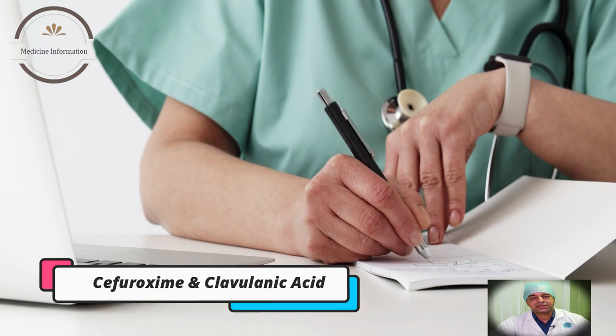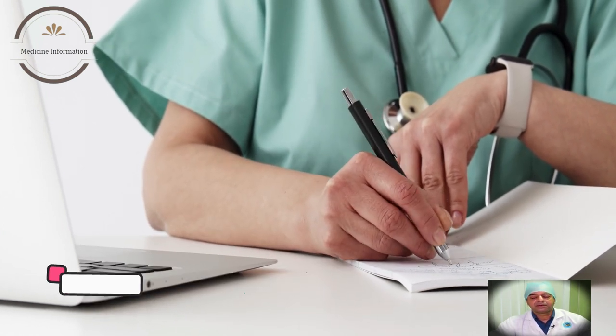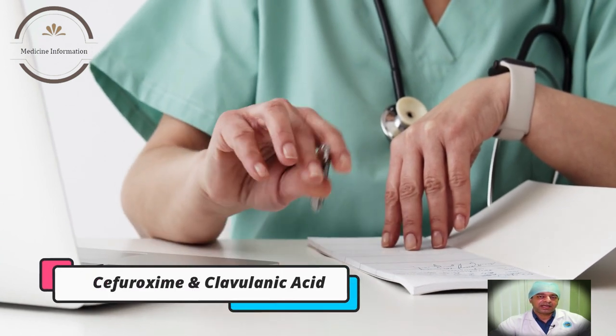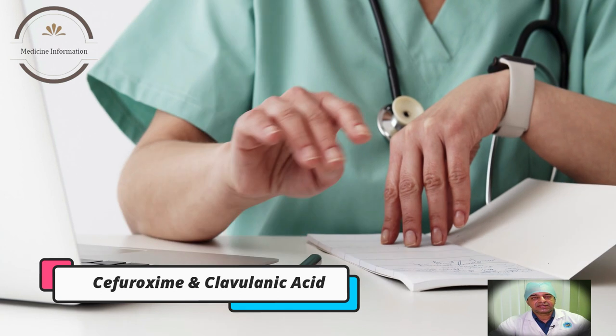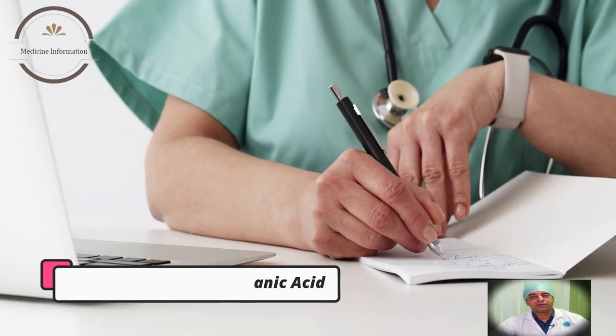Like all antibiotics, Cefuroxime and clavulanic acid have the potential to cause side effects, such as diarrhea, nausea, vomiting, and allergic reactions. It is important to take these medications as prescribed by your doctor and to report any side effects or symptoms that you may experience.